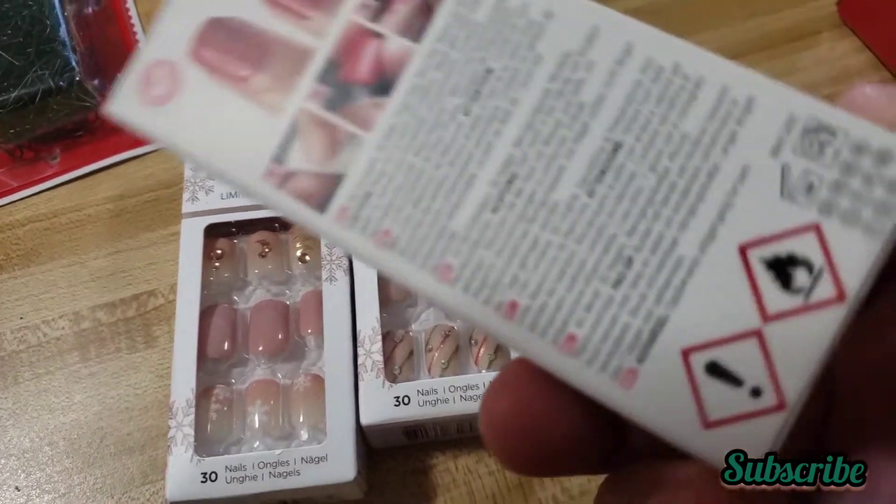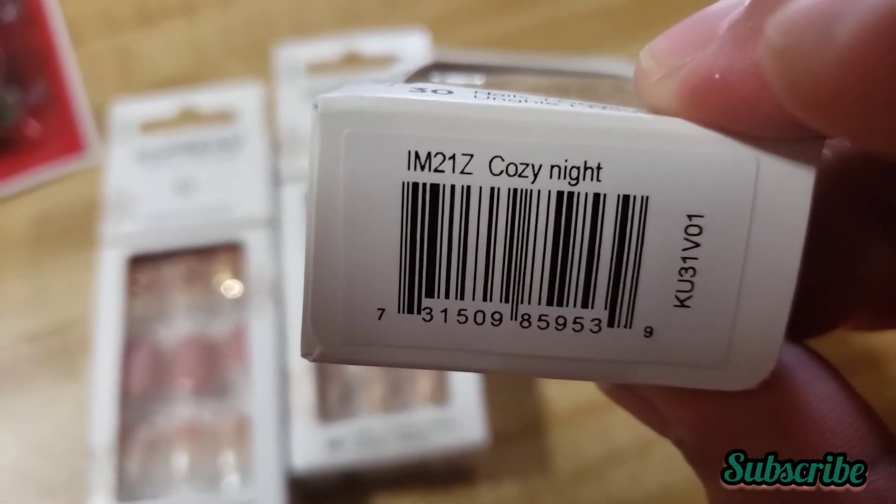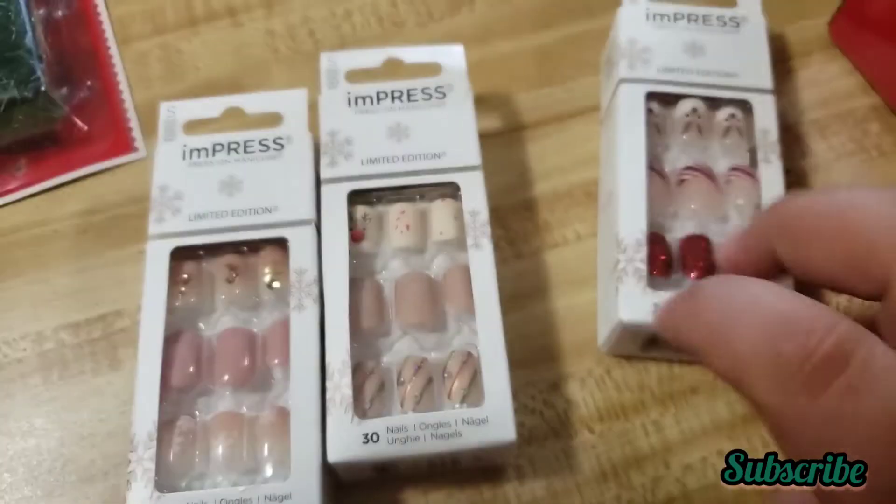Excuse the noise — my daughter is near my feet making noises. Here's the barcode for that one.